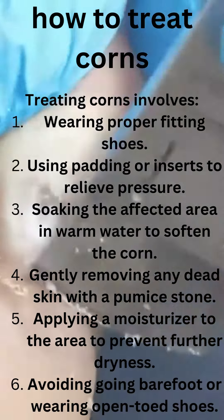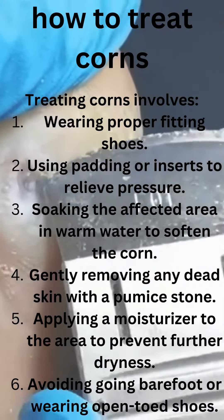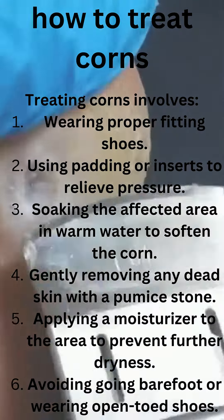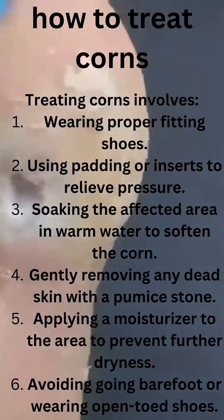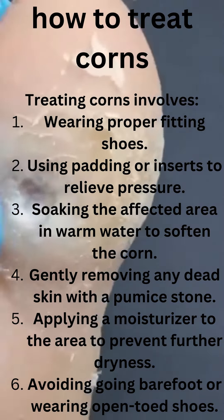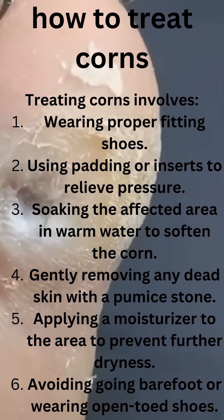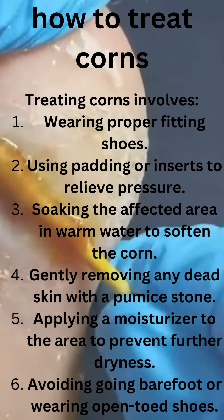How to treat corns? Treating corns involves wearing proper fitting shoes, using padding or inserts to relieve pressure, soaking the affected area in warm water to soften the corn, gently removing any dead skin with a pumice stone, applying a moisturizer to the area to prevent further dryness, avoiding going barefoot or wearing open-toed shoes, and seeking medical treatment if the corn is painful or shows signs of infection.